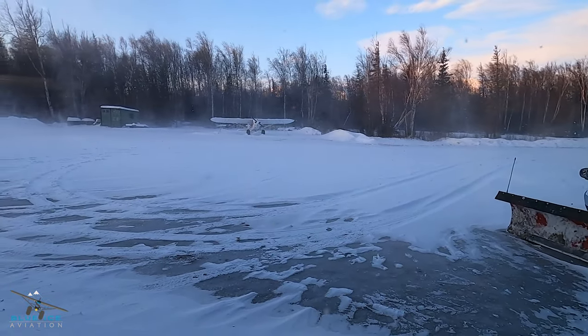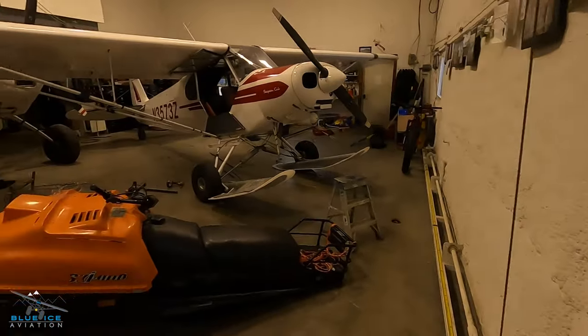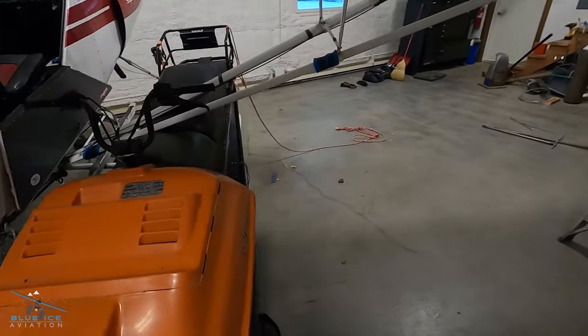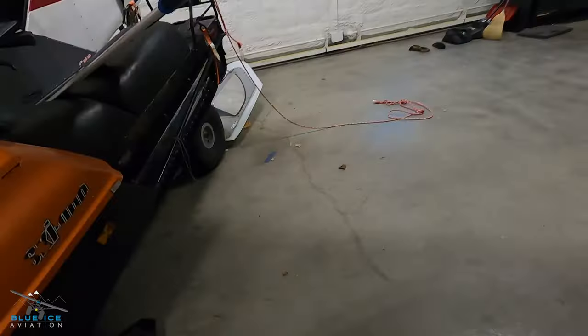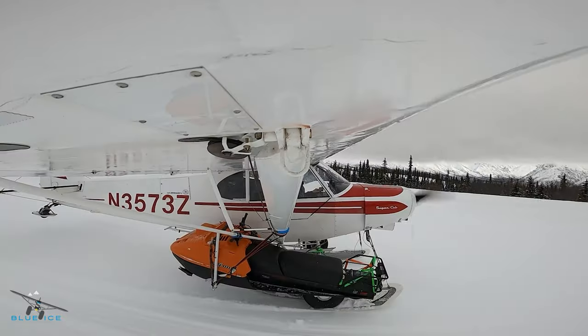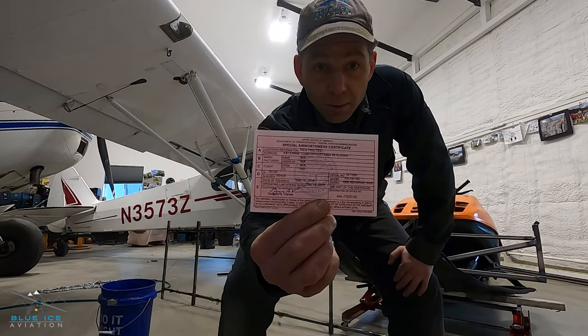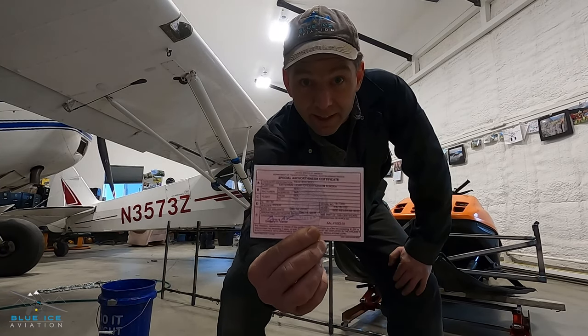January 1st, 2022. Blue Ice Aviation hangar. Here's a stupid idea — can we fly it? It's probably a stupid idea. Hold on, let me explain something before somebody gets all worked up in a tizzy. That airplane is in the restricted category. I have a special airworthiness certificate — a restricted airworthiness category certificate — for carrying external loads. Alaska lets you do stuff like that.